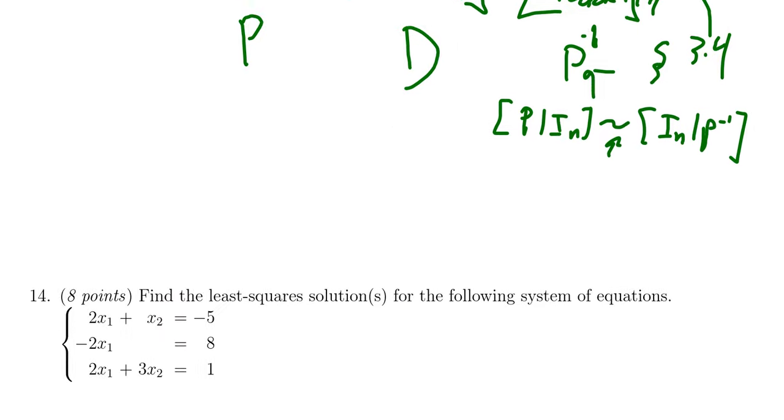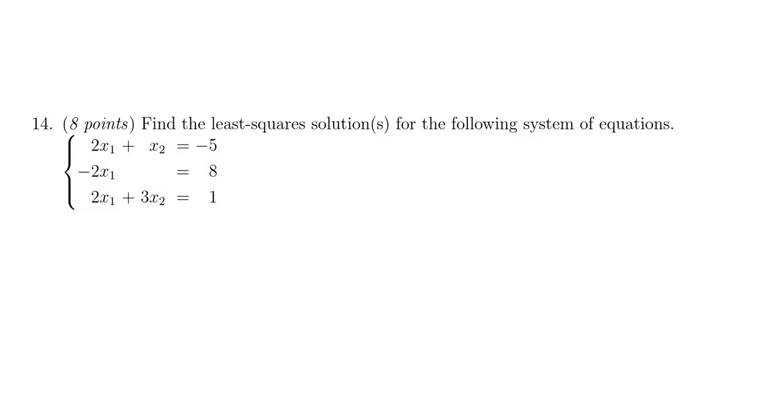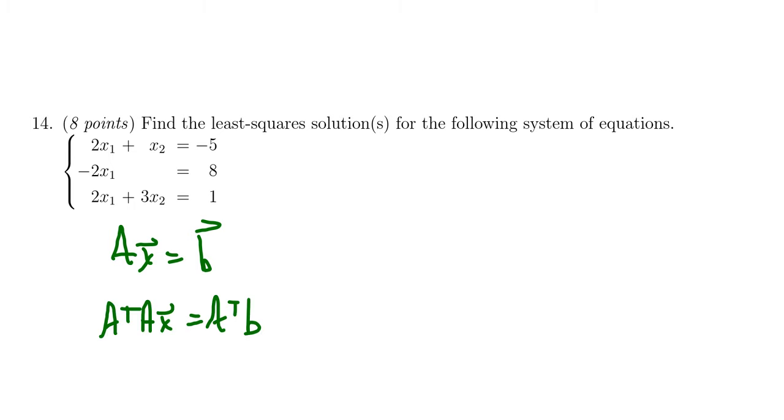Question 14 asks you to solve the least squares problem for a (likely inconsistent) linear system Ax = b. Switch to the normal equations by multiplying both sides on the left by Aᵀ: solve AᵀAx̂ = Aᵀb. The solutions to the normal equations are the least squares solutions x̂. If there is a unique solution, state it; if there are multiple, write the general least squares solution. This comes from section 4.8.